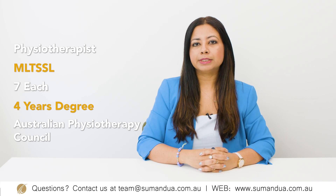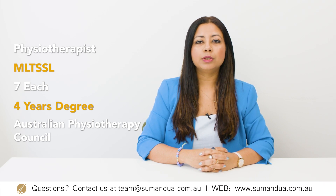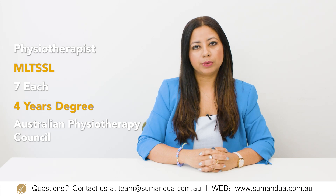The first course I would like to recommend is a bachelor's degree in physiotherapy. The occupation outcome is a physiotherapist and this occupation is on the MLTSSL list. For admission into this course, you do need 7 each in IELTS or equivalent test. The skills assessing body for this occupation is the Australian Physiotherapy Council. If you do an accredited course, you will have the options to look at the 189, 190, or the 491 visas.